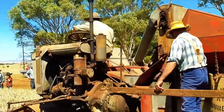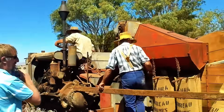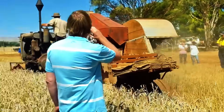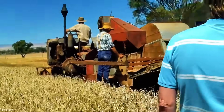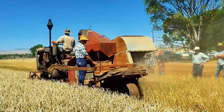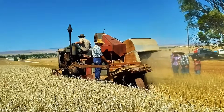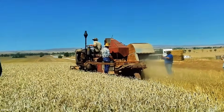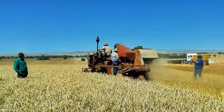Among the proud crowd, something unspoken lingers in the air: pride, memory, and a sense of connection. The Sunshine Auto Header doesn't just work — it returns. It reminds us that heritage isn't locked away in a museum. It's out here, where the dust rises and the crop falls. Exactly where it belongs.